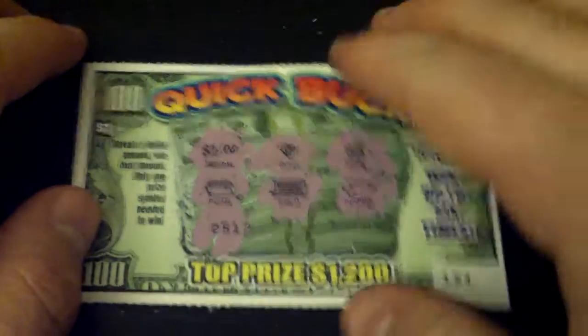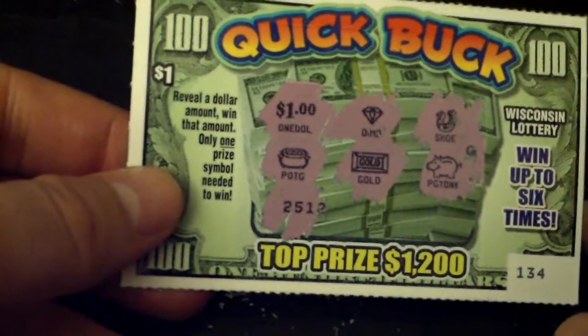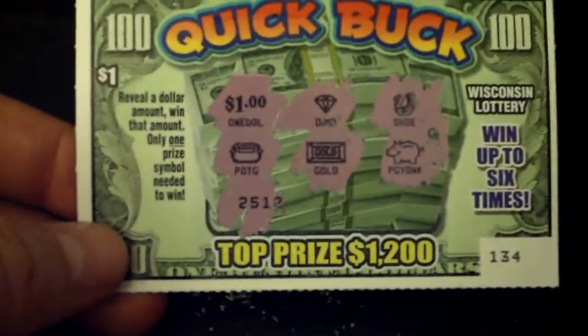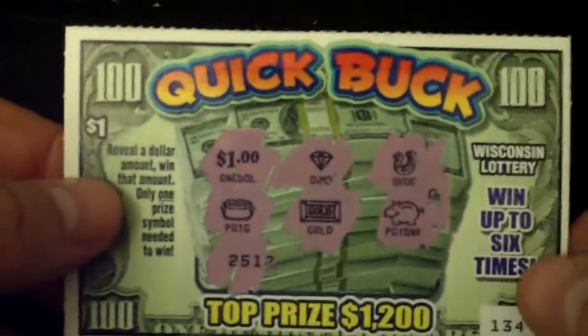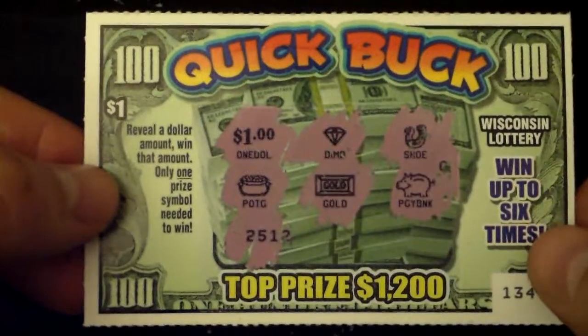But I did win a dollar. In this one you can win up to six times, you got six options, six plays I guess, win a dollar. I actually like that, it's kind of cool, straight to the point, you don't have to think too hard — you see a dollar, you win it. I like it.